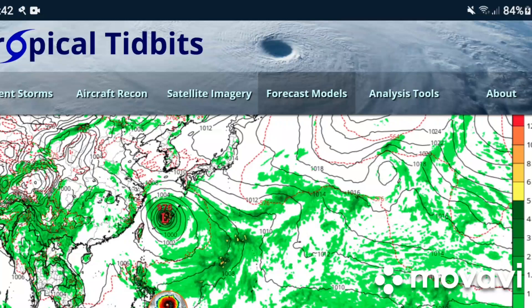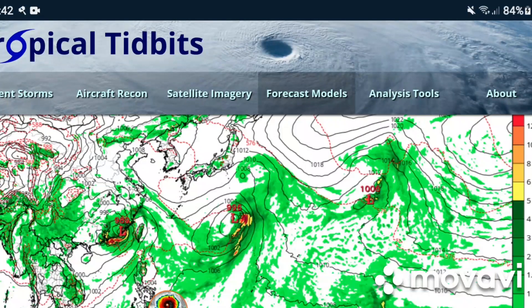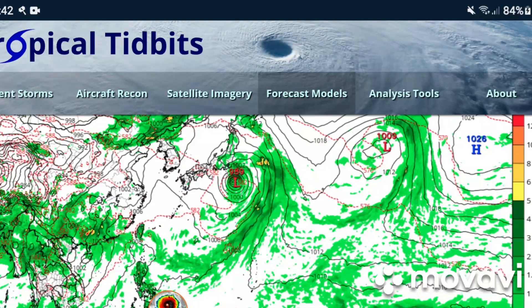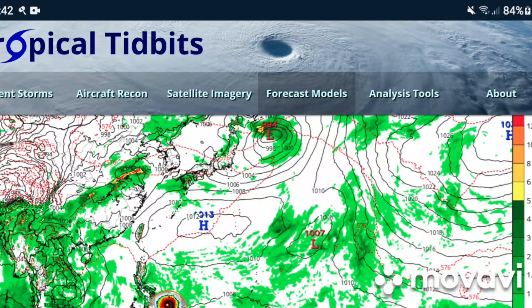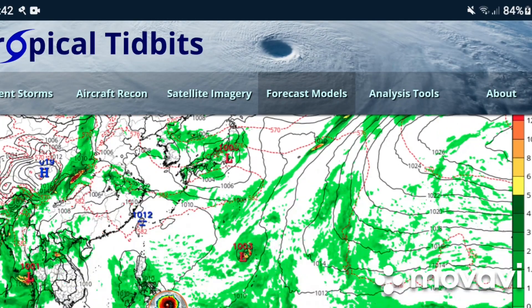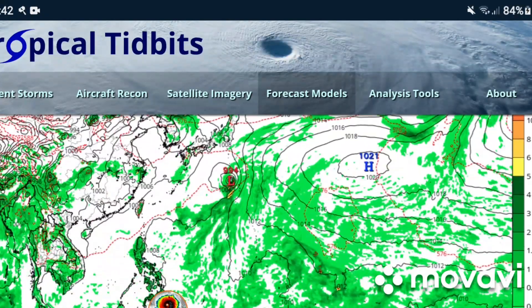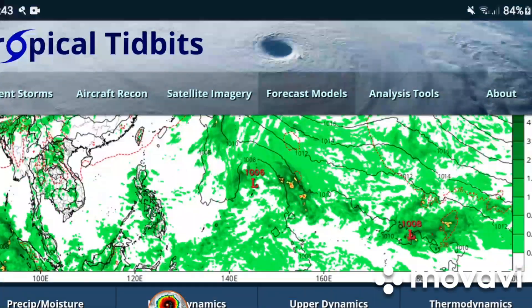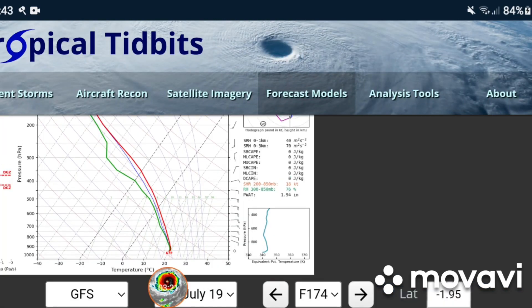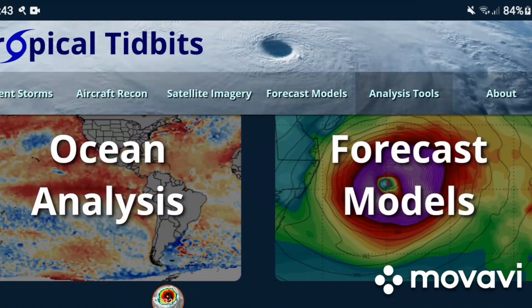Here is a storm making landfall on Taiwan, and there's another one here as well. I'll show you the El Niño and the secondary oscillation.